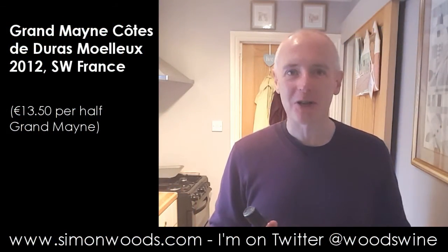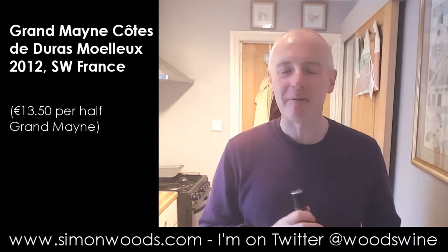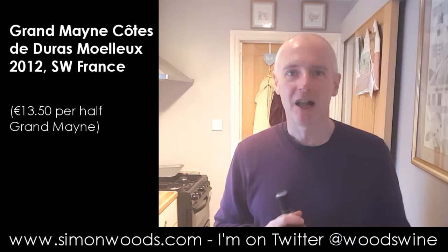Hi there, Simon from simonboys.com. I'm in a slightly strange kitchen today. I'm in a place called Sheringham in North Norfolk, having a few days away from the rat race.